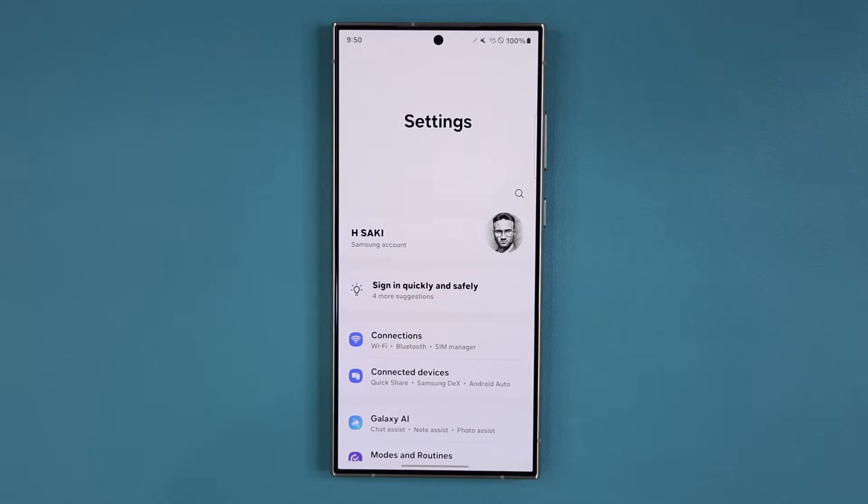Hey guys, Sok here, checking in. Today's video we have some brand new security updates for millions of Samsung Galaxy smartphones. So let's dive in and see exactly what is going on.